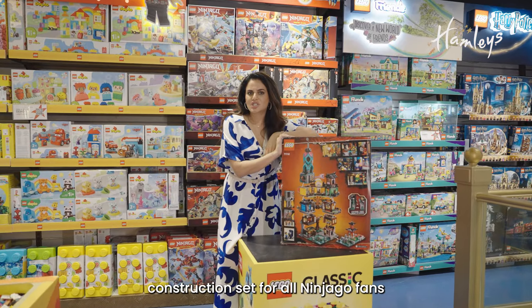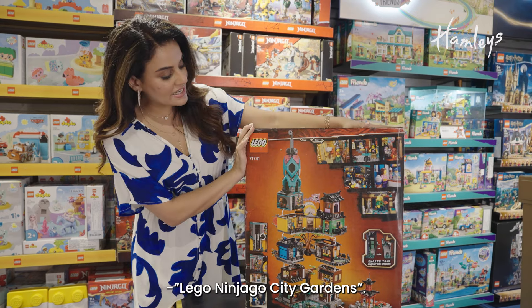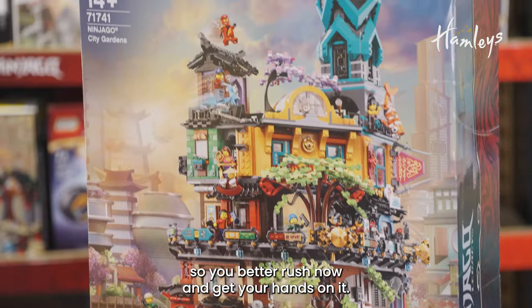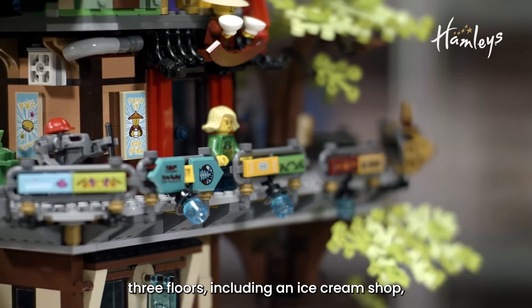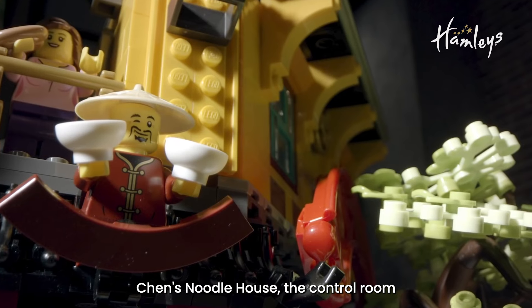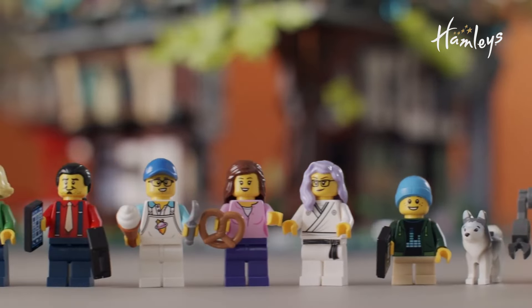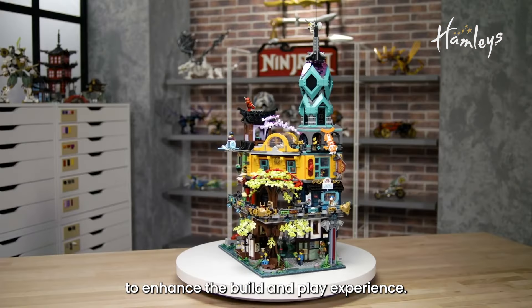Next is the ultimate construction set for all Ninjago fans — Lego Ninjago City Gardens. This set is exclusively available at Hamleys, so you better rush now and get your hands on it. The set has something to enthral Ninjago fans on each of the brilliantly detailed three floors, including an ice cream shop, Chen's Noodle House, the control room and a museum celebrating the Ninjas' rich history. The building set is also packed with 19 new figures, including all the Ninjas and some of their allies, to enhance the build and play experience.